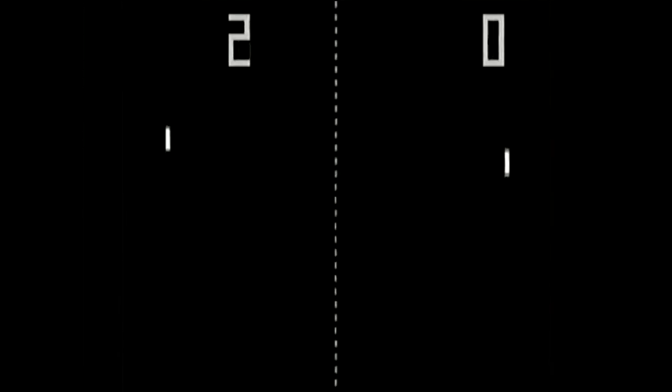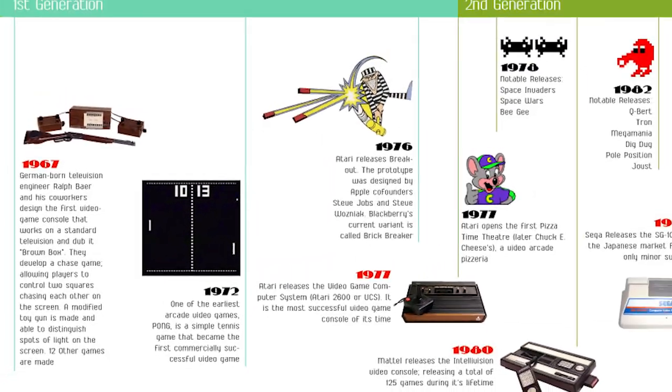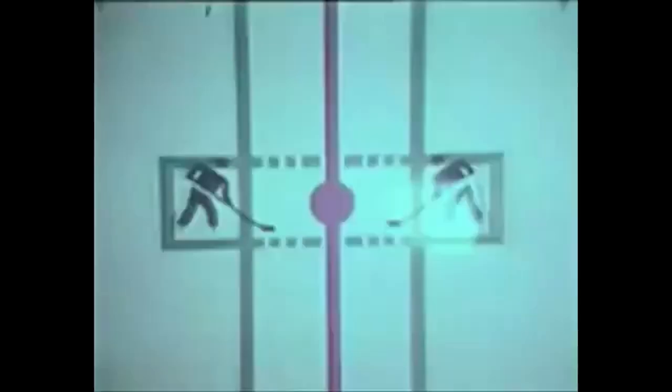The Magnavox Odyssey used templates with these light games in 1972. The game has a huge resemblance to Pong, which Atari also released that same year. And from there, the rest is history. Here's where things get interesting.